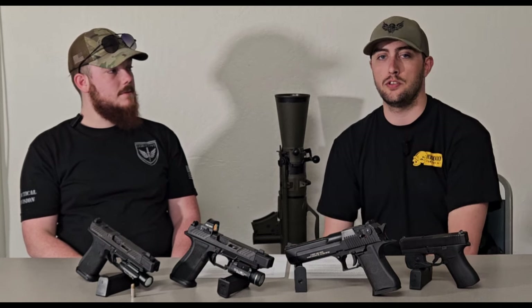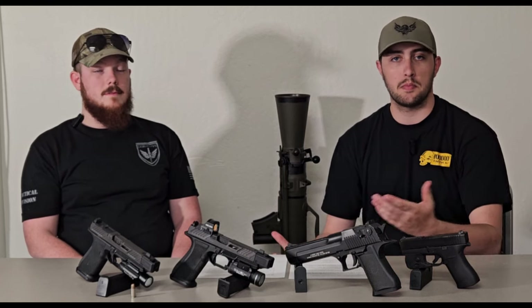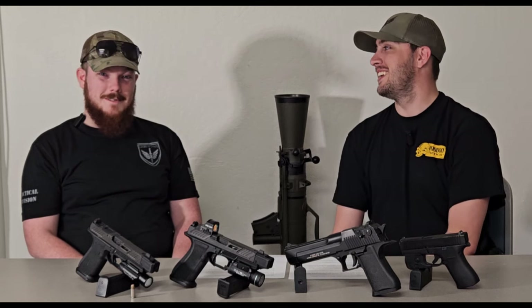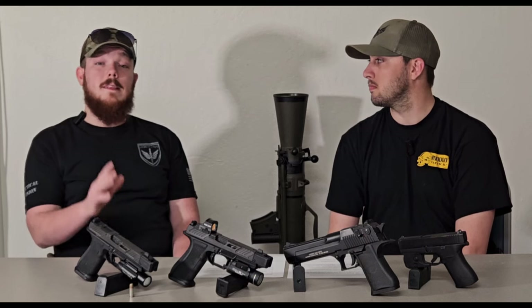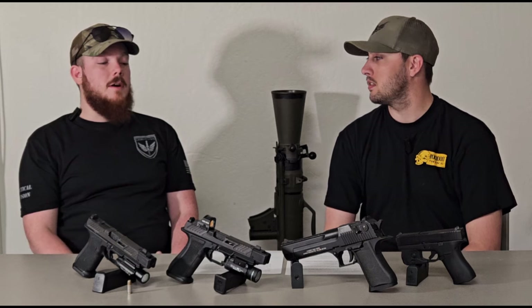Next up, we're going to talk about calibers — the different calibers used for duty carry, their pros and cons, and what works best for you. Personally, I'm a straight 9mm guy — easy to come by, easy to load up, doesn't give me many issues. The caliber debate has been ongoing for years. Nine millimeter tends to be what a lot of people gravitate to for recoil management, ammo capacity, and stopping power. That said, I know guys who carry .40 and people who've carried .45 on duty.